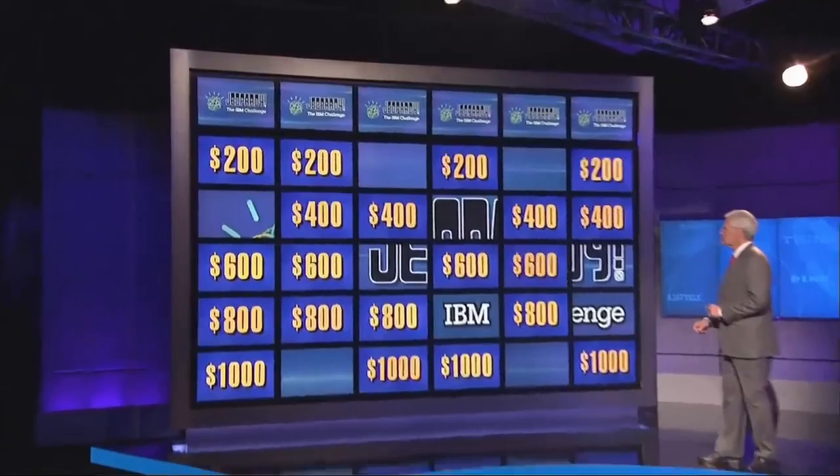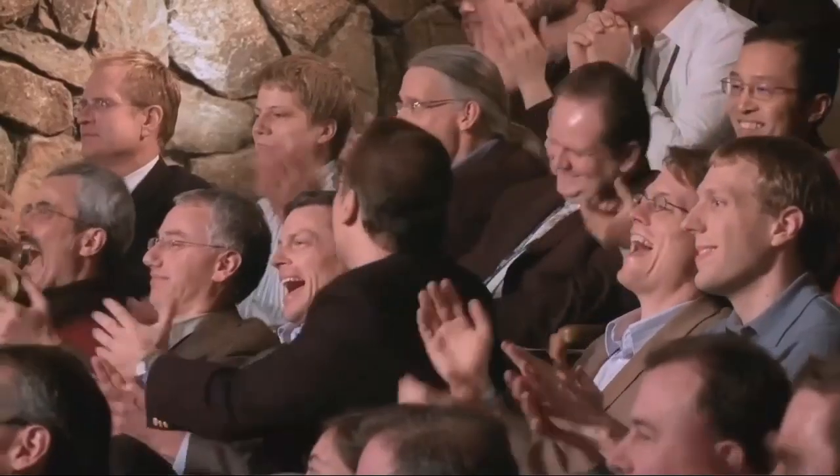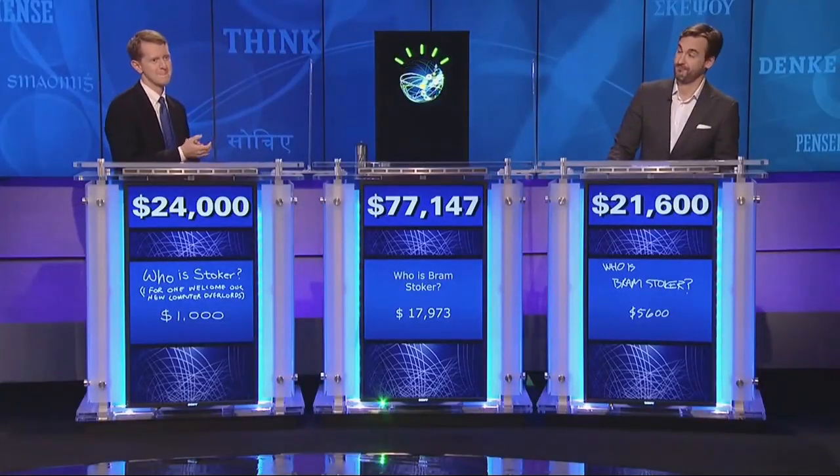If a computer can win Jeopardy!, could it also be the next top chef? That's the question IBM engineers set out to answer with Watson, the company's cognitive computing system. They thought it'd be interesting to take the next step and see if Watson could help human beings come up with new ideas that had never been seen before.